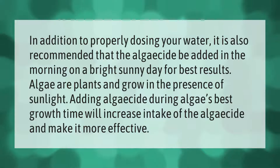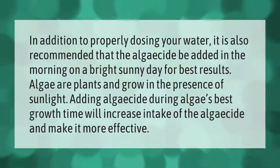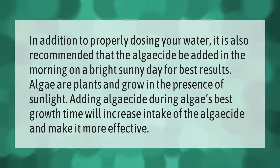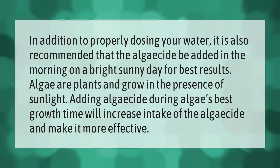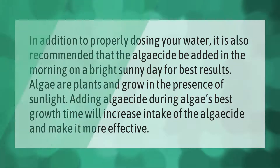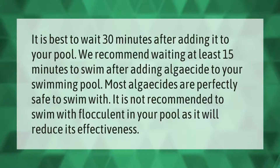In addition to properly dosing your water, it is also recommended that algaecide be added in the morning on a bright sunny day for best results. Algae are plants and grow in the presence of sunlight. Adding algaecide during algae's best growth time will increase intake of the algaecide and make it more effective.